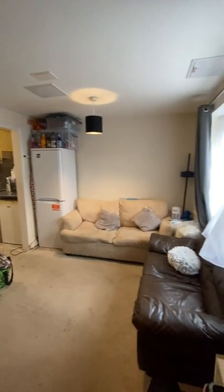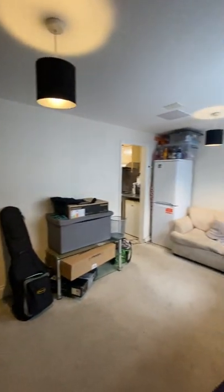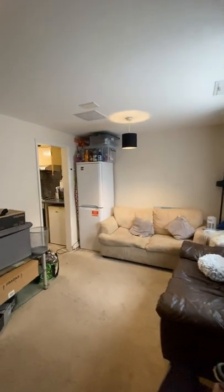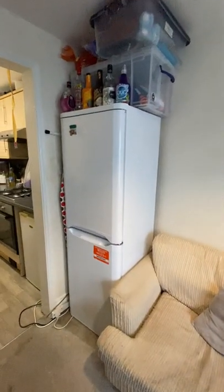You might see that the tenants do have their belongings here, but this property is completely unfurnished and will be empty upon arrival. The tenants have opted to have a stand-up fridge freezer in the living room.